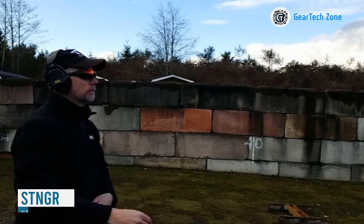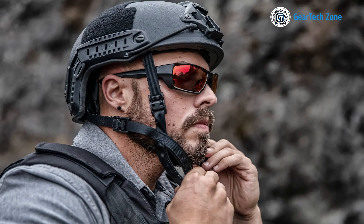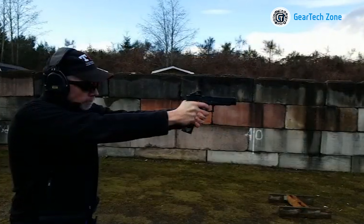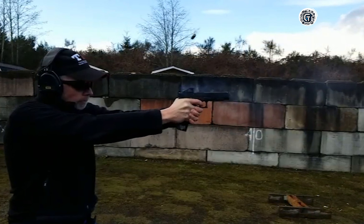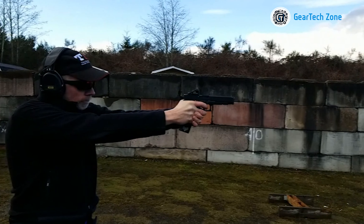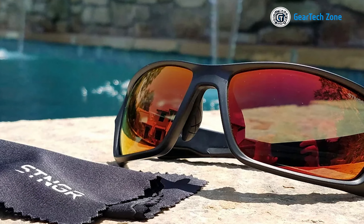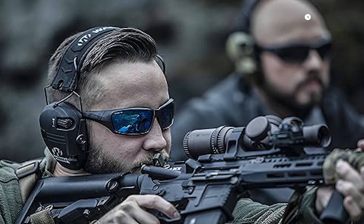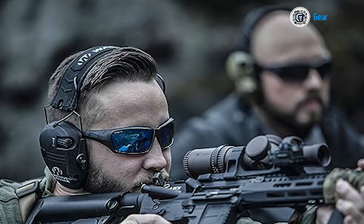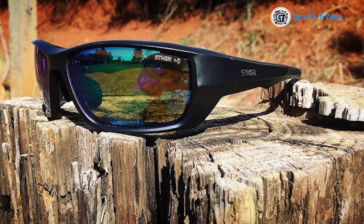If you're on the hunt for tactical eyewear that can handle any situation, look no further than the Stinger Alpine Ballistic. Engineered for lasting durability, it features a memory nylon frame that withstands impacts and resists deformation, with a 110-degree hinge system offering both flexibility and comfort for extended wear. What truly sets it apart are the shatterproof lenses enhanced with Razer Lens technology, elevating color amplification and providing sharper contrast, improved depth perception, and faster target acquisition. The Stinger Alpine Ballistic stands as the ultimate choice in tactical eyewear, ready to excel in high-performance and high-stress environments.